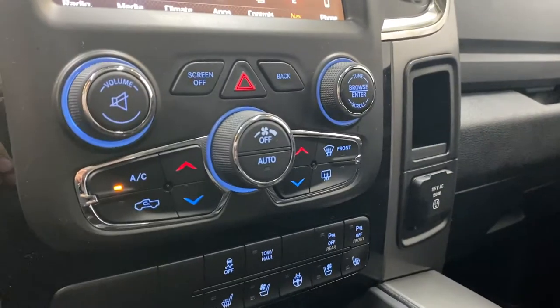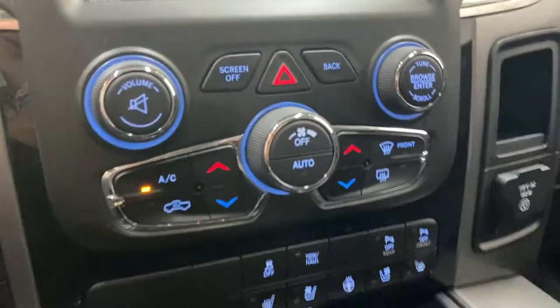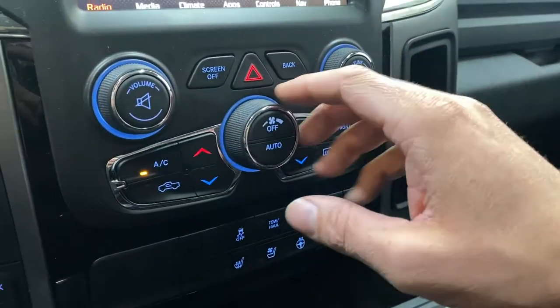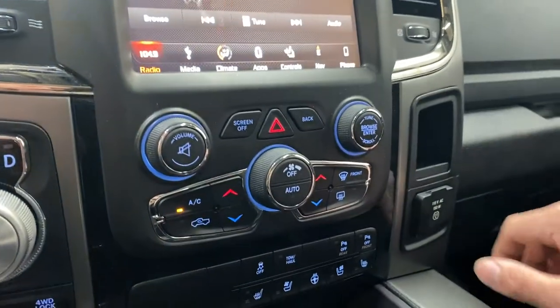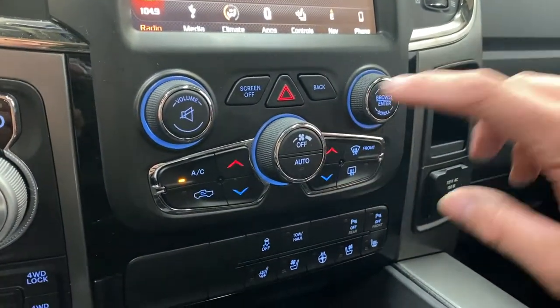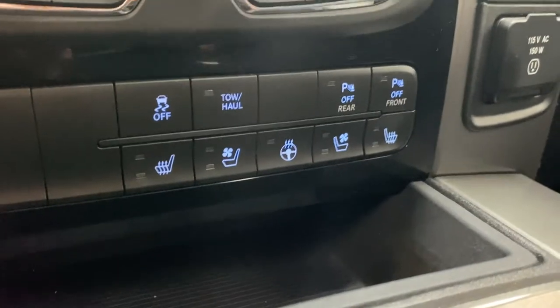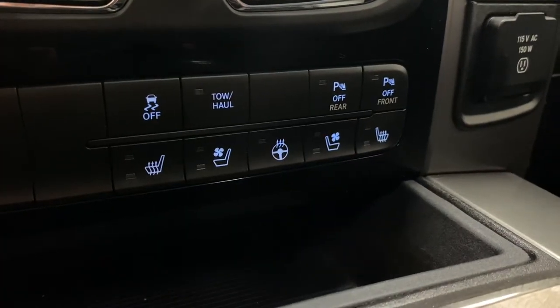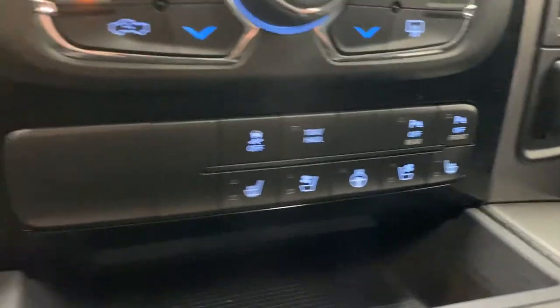Moving down below, you have physical climate control buttons as well — as you change fan speed or air direction, it will reflect on the screen. You also have your volume rocker and tuner control, and below that you'll find your tow-haul mode, front and rear parking sensors, traction control, and physical buttons for heated and cooled front seats and heated steering wheel.